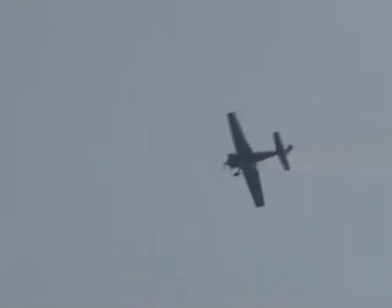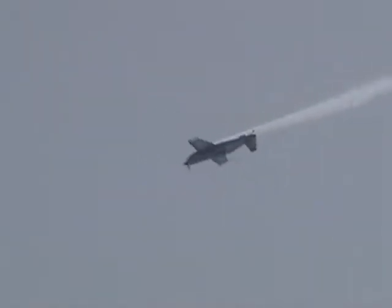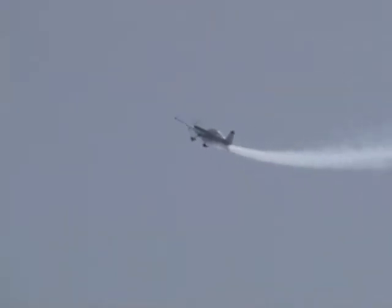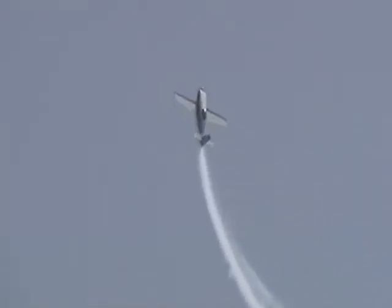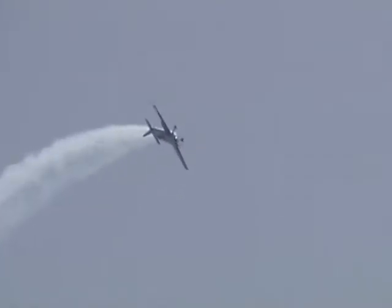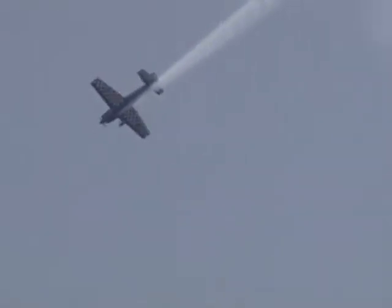He's doing a great job with a big snap roll to the outside. Point rolls back and forth. Now watch the nose come up — he'll bleed off the energy and set up for what we call the mini loop.